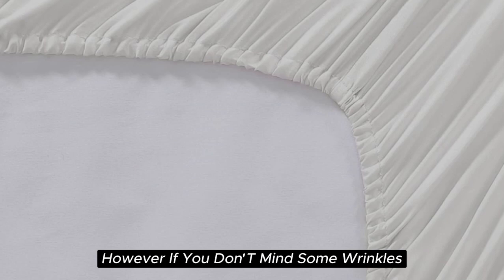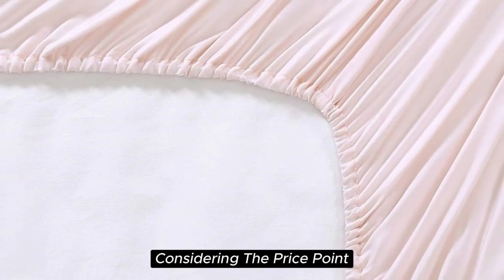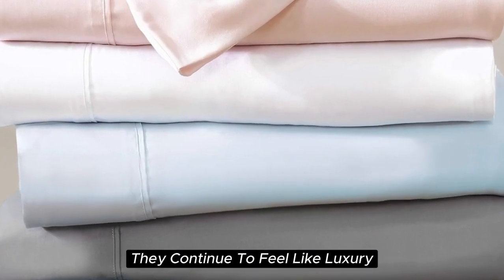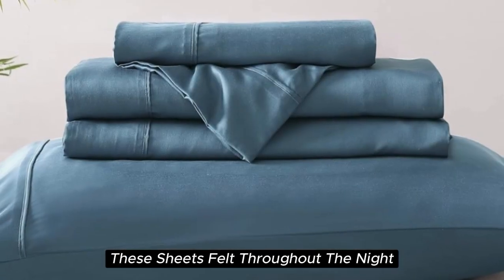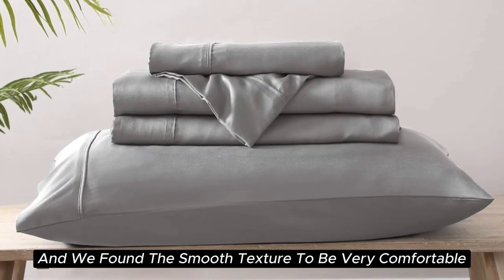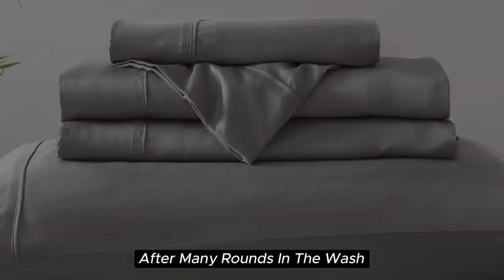However, if you don't mind some wrinkles, we think these sheets offer a ton of value considering the price point. After six months of testing these sheets, they continue to feel like luxury. We loved how cooling and soft these sheets felt throughout the night, and we found the smooth texture to be very comparable to silk. They held up well over time with little to no signs of wear after many rounds in the wash.